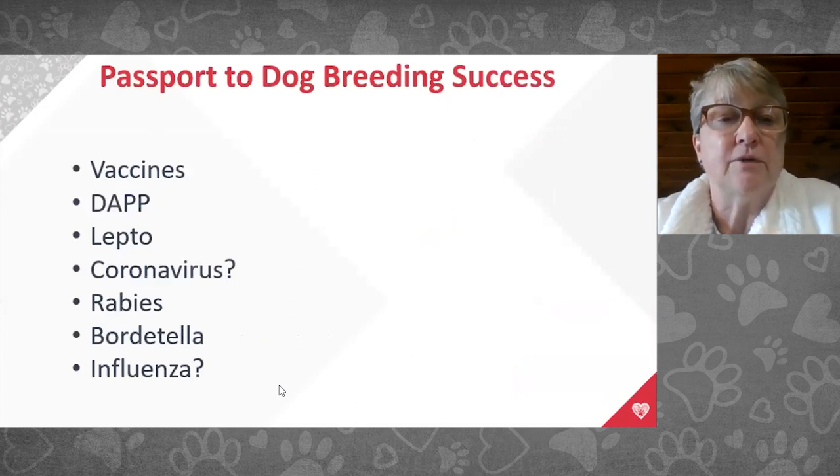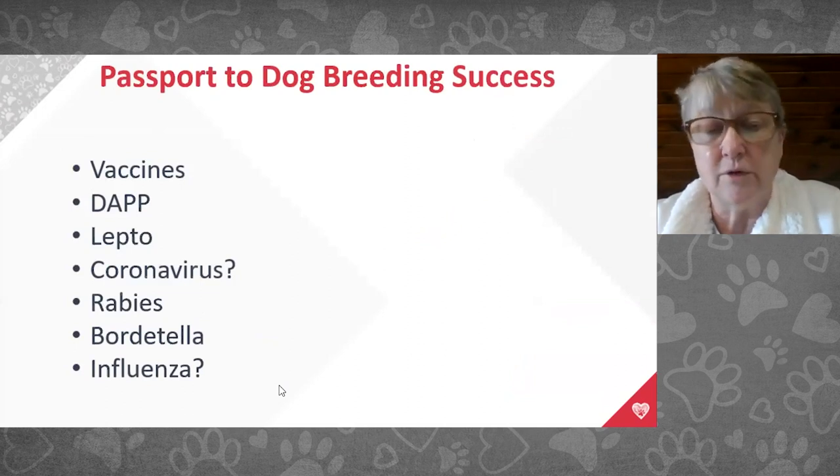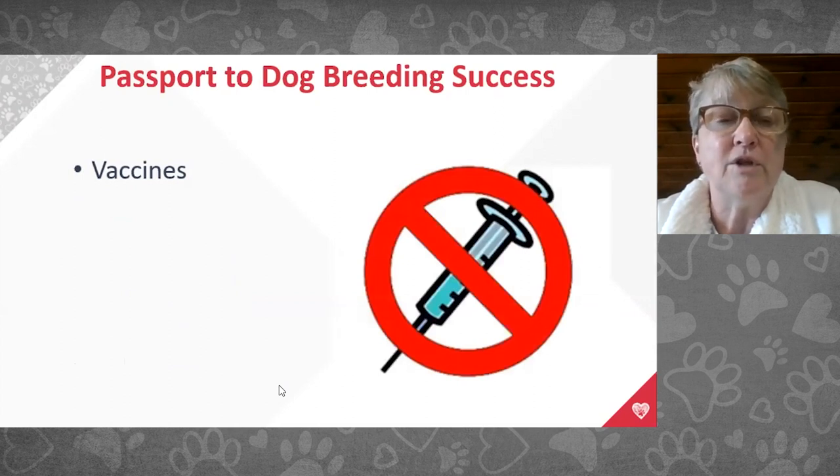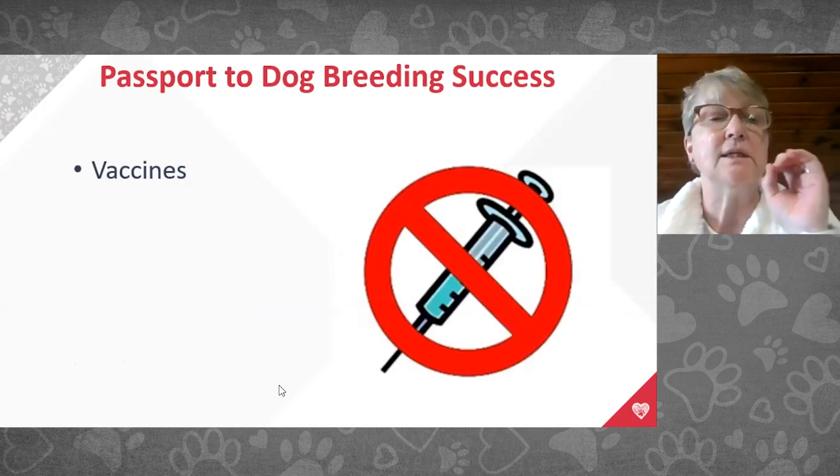We recommend vaccinating females for distemper, adenovirus, parainfluenza, parvo, and lepto. Corona only if you've proven coronavirus in your kennel. Rabies is required by law. For kennel cough, use the three-way Bordetella (Bordetella, parainfluenza, and adenovirus) intranasal form for better coverage. Influenza vaccination depends on your environment. And importantly: do not vaccinate pregnant dogs — the answer for vaccines during pregnancy is zero.